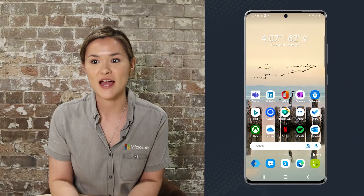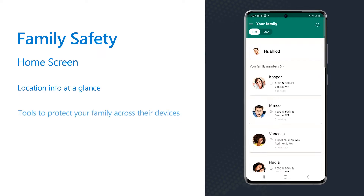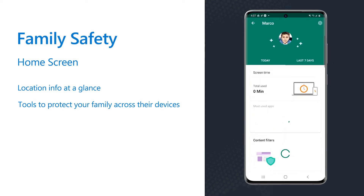Start by staying better connected and gain peace of mind throughout the day by using the home screen to see a quick glance of what your loved ones are up to. Microsoft Family Safety brings together tools that help you protect your family's digital safety technology across Xbox, Windows, and Android devices. These tools are more important than ever because of the amount of time people are spending engaged with their devices.